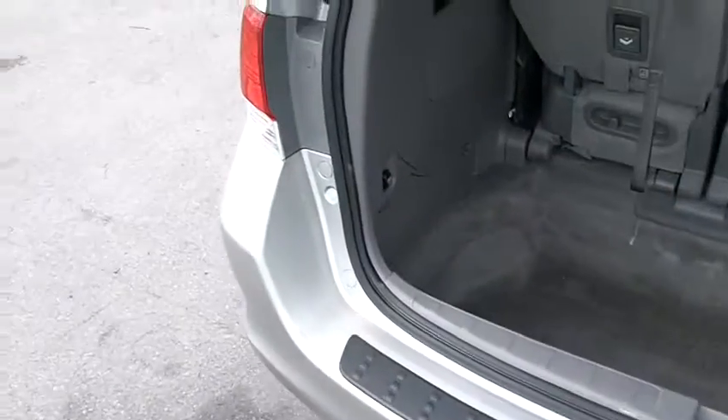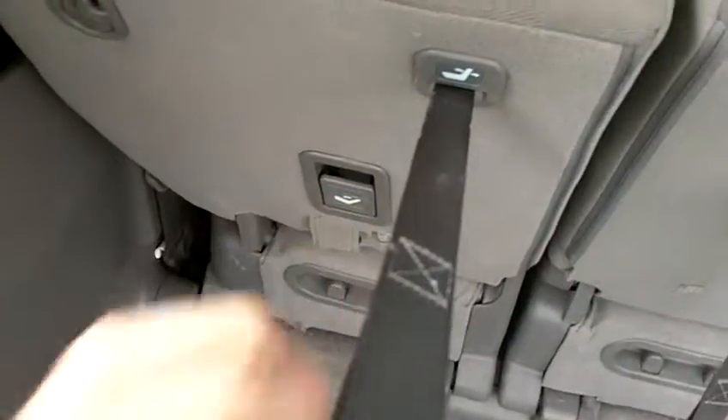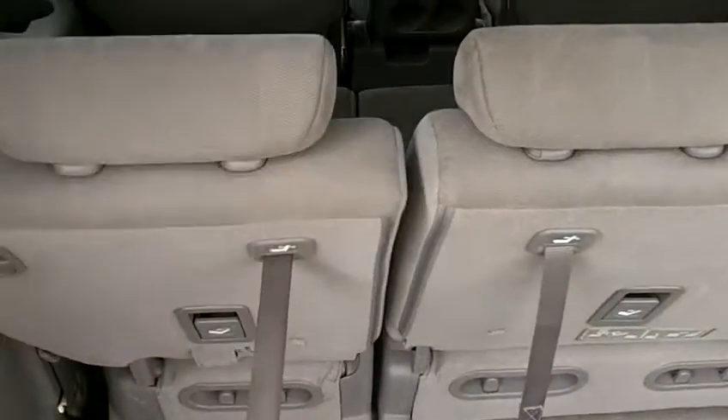Behind the third row there's a recessed area — some call it the stow-and-go area. It is a 60/40 split seat that folds flat into the floor, giving you some great cargo and seating options. It opens up very easily.